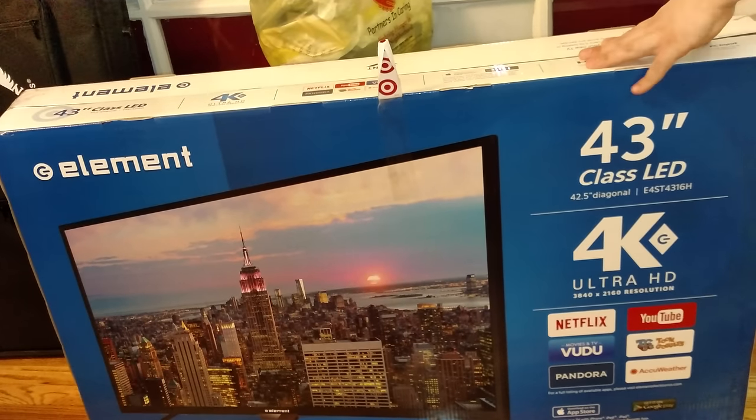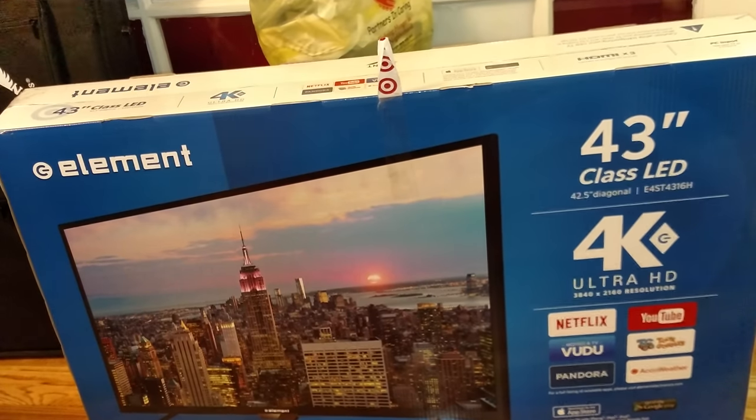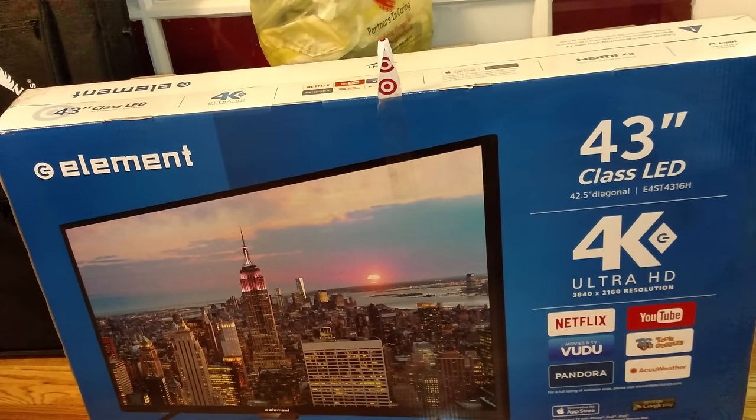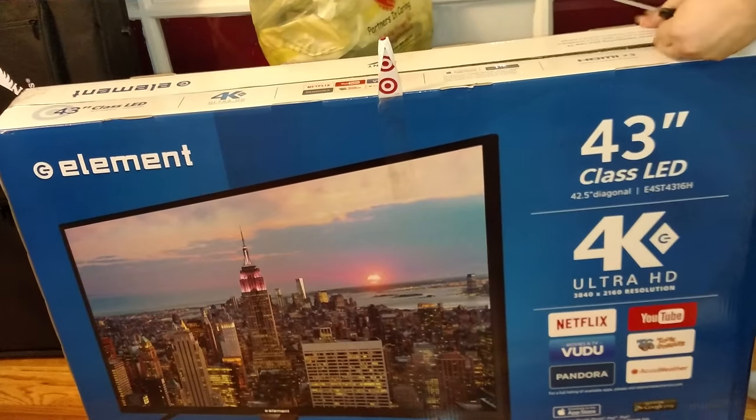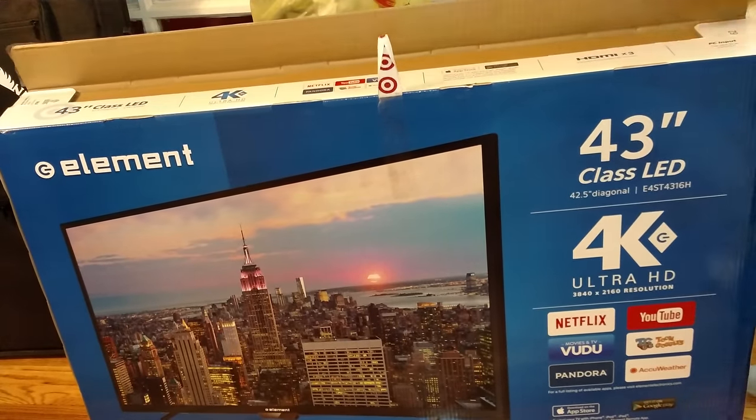I saw someone on YouTube — that's how I found out about this. I normally don't go to Black Friday sales because I assume I'm gonna get trampled, but it was after Friday and it was just fine. I got in and out. So we're opening this now.